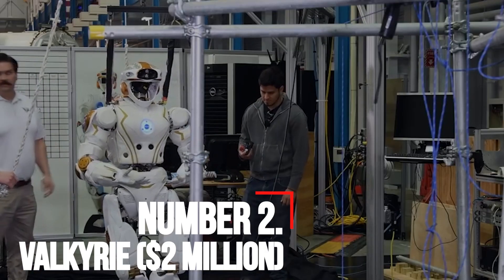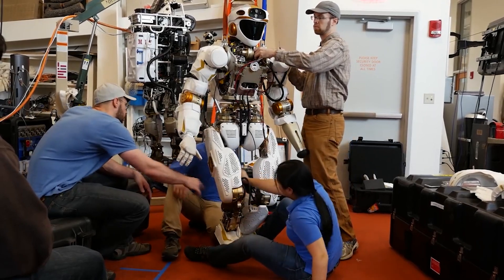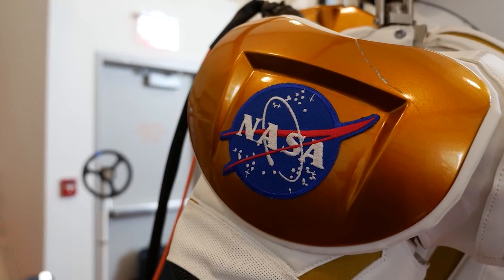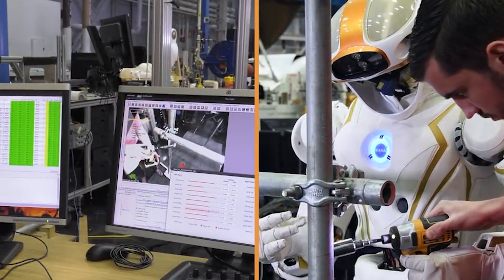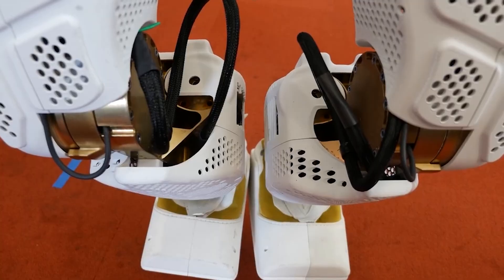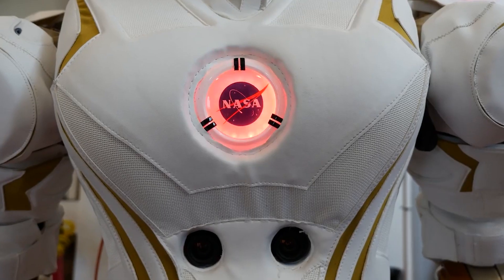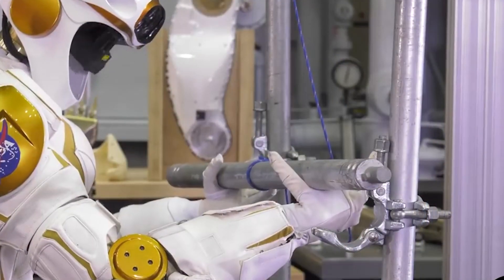Number 2: Valkyrie — $2 Million. Valkyrie is a humanoid robot that was designed by NASA to operate in dangerous environments, like exploring other planets or performing external repairs to international space stations. The robot takes commands from humans and performs certain tasks, like twisting and turning valves. The robot is capable of analyzing its environment through lasers emitted from its head, and sonar that comes from the abdomen area.